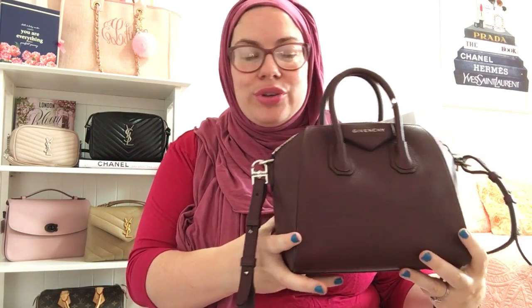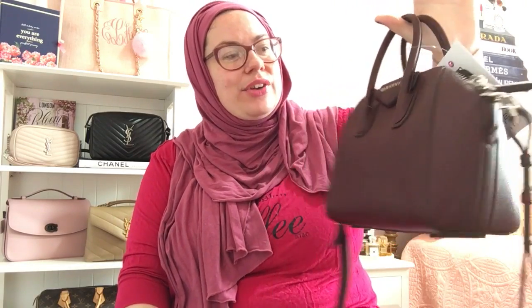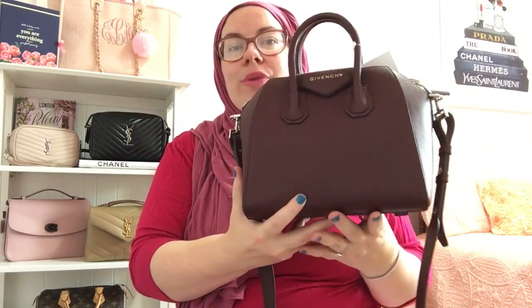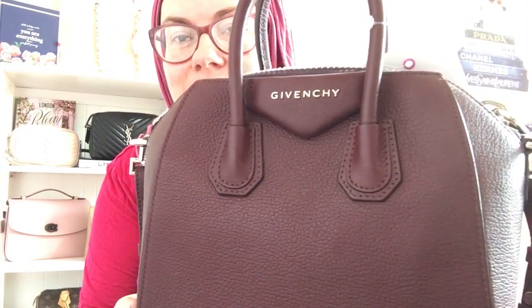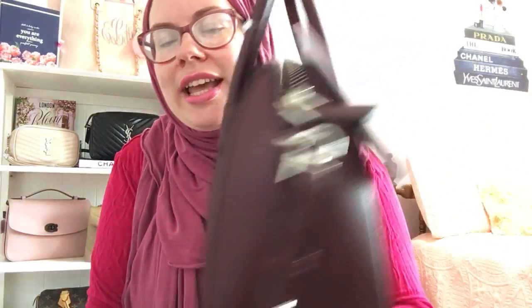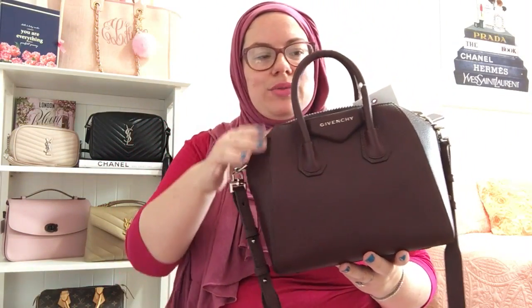I will come back and do a full review and what's in my bag in the same video once I've had a chance to use it quite a bit and share with you guys. What do you guys think of the Givenchy Antigona? I know some of you own them, some in a different size. I'm just a crossbody girl so I want to have this option, and I can always detach it if I need to. They call it sugar goatskin pebbled leather. I feel like it's going to be durable. I will talk to you guys in the next one and come back with a review once I've had time to use it. Take care everyone, bye!